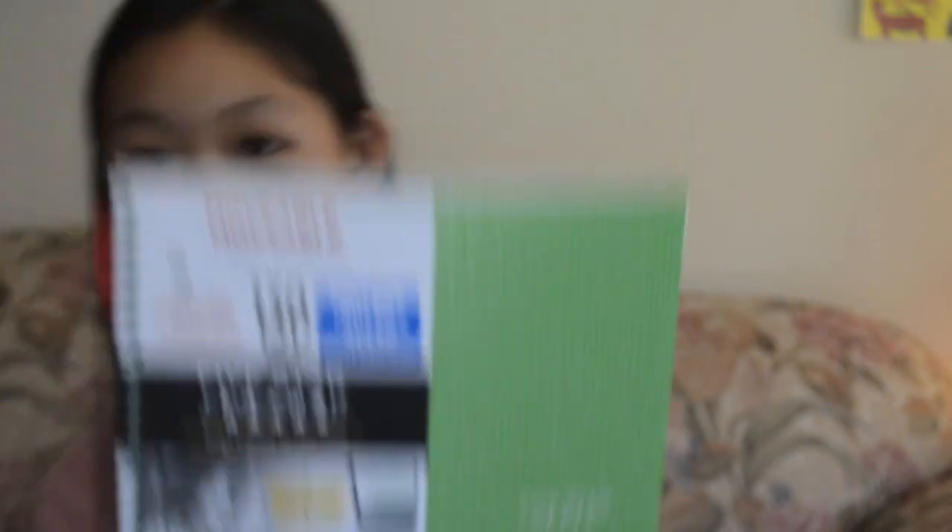I'm gonna start off with my notebooks. So most of the things I got for my notebooks were either these five-star notebooks or these kind of small little notebooks. I like these because they were only 50 cents. They have really nice designs and the papers don't tear out very easily, so they're very durable. That's really what I like about these notebooks.